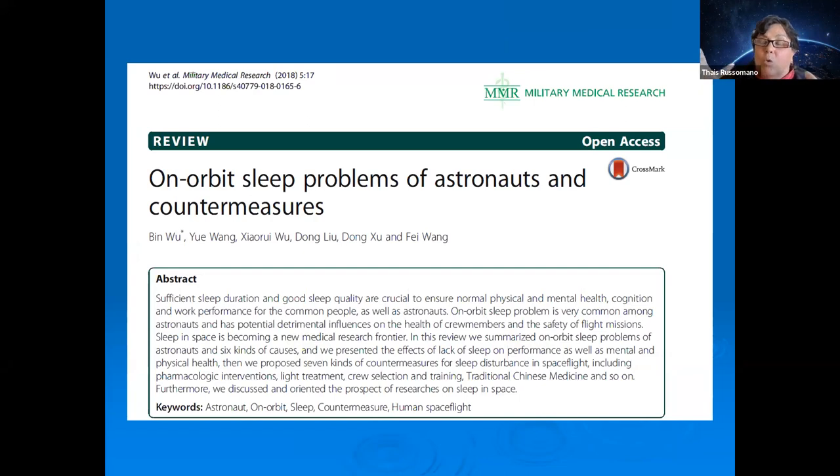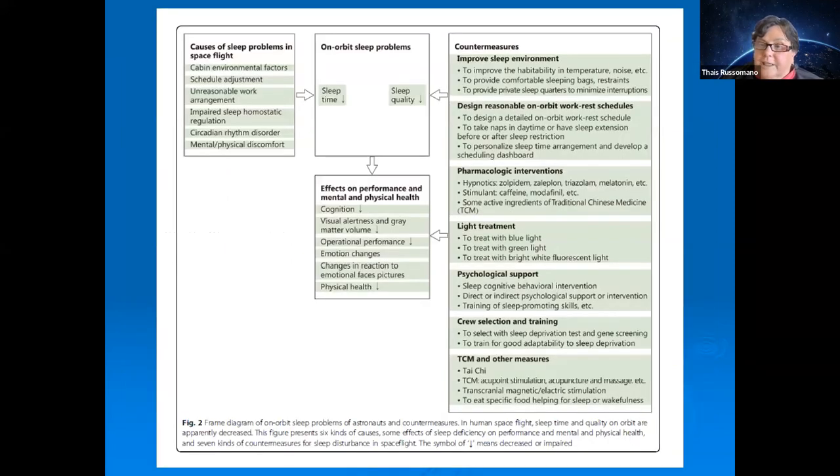In space, both the quality and quantity of sleep are reduced. The REM phase is decreased, and instead of sleeping eight hours astronauts sleep about six hours per night. This reduction affects cognition, performance, and emotional state. There are countermeasures — guided from Earth — including pharmacological interventions and psychological support.